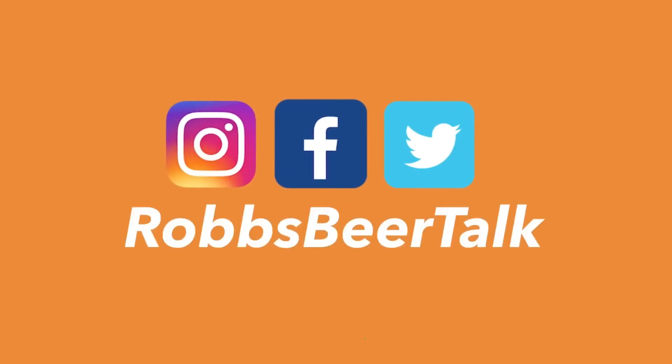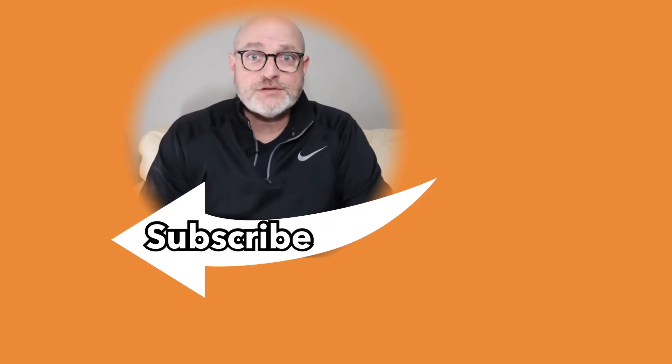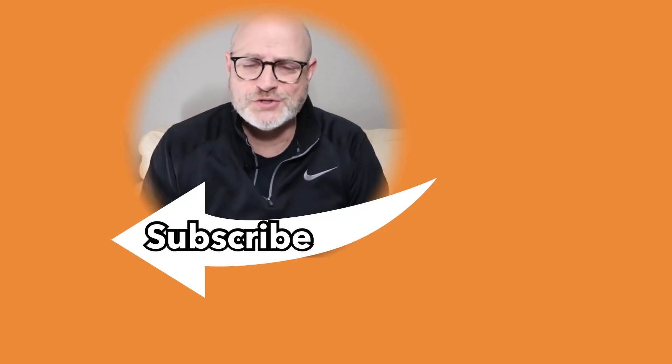My daughter says to me, Dad, why don't you do the plugs anymore at the end of the videos? I said, Hannah, I do — I just don't announce that they are the plugs. But for you, Hannah, are you ready? Here we go. The plugs. We're on social media at Instagram, Facebook, and Twitter. Also on the web at robertbeertalk.com. If this is your first time here, consider subscribing. If it's your 20th time here, consider subscribing. Just hit the subscribe button and the bell icon will notify you every Wednesday when we have a new video.